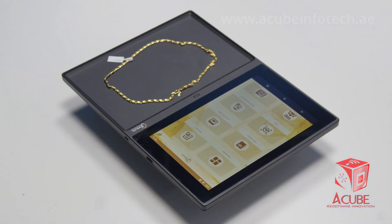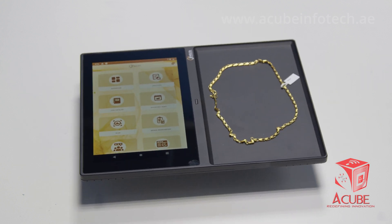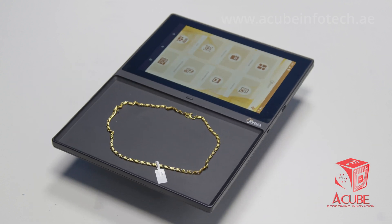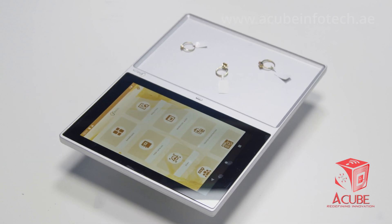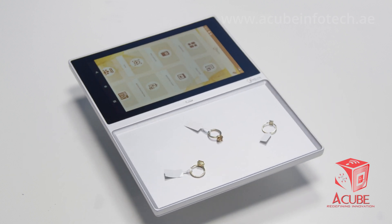The smart tray introduced by A-Cube Infotech takes customer experience to the next level by tracking every piece of jewelry placed on it and displaying it on an interactive screen. The tray's ability to capture live data enables businesses to gain a deeper understanding of customer behavior, monitor merchandise performance, and track sales conversions.